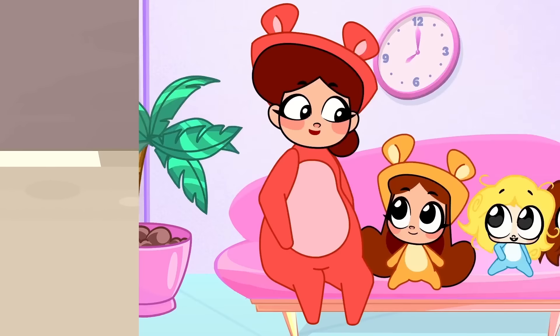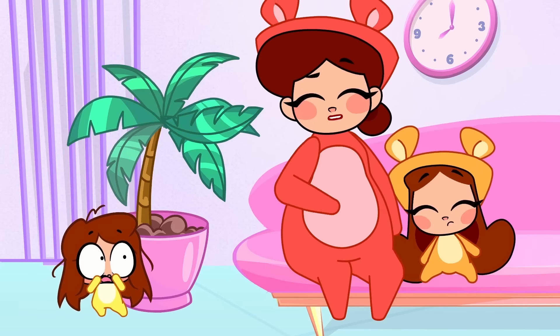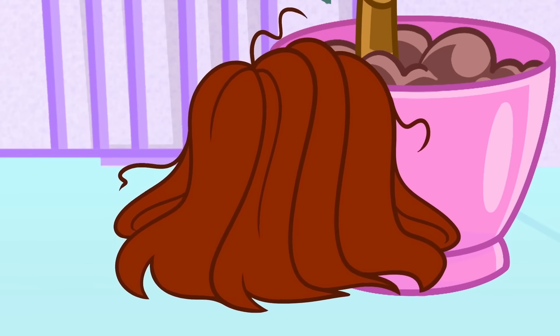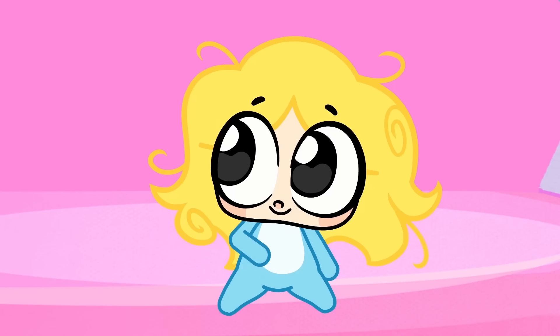It's Billy and Dilly's first haircut. Who's going first? Uh-oh, Billy's scared of the sniffing scissors. You go first, Dilly. Show how brave you are.